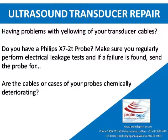Having problems with yellowing of your transducer cables? Do you have a Philips X7-2T probe? Make sure you regularly perform electrical leakage tests, and if a failure is found, send the probe for repair. Are the cables or cases of your probes chemically deteriorating?